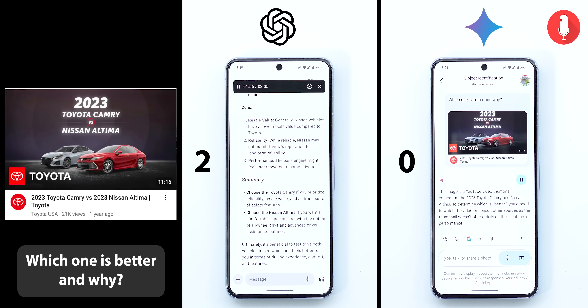Now let's move on to Gemini. Its response was: the image is a YouTube video thumbnail comparing the 2023 Toyota Camry and Nissan Altima. To determine which is better, you'd need to watch the video or consult other sources, as the thumbnail doesn't offer details on their features or performance. Gemini's answer essentially said: why don't you watch the video to get your answer instead of asking me? That was a really bad response.